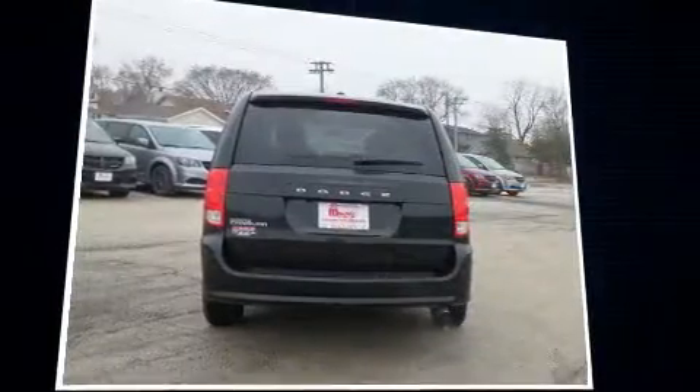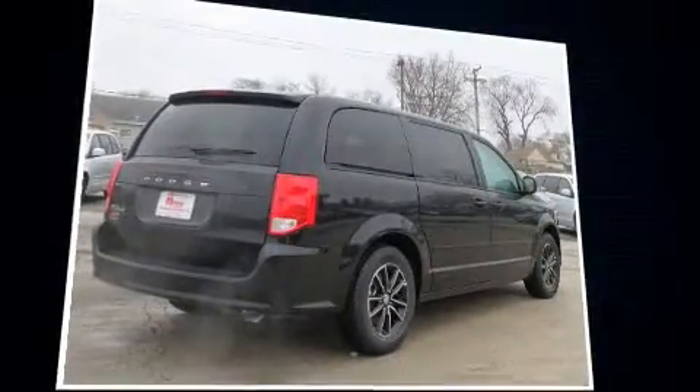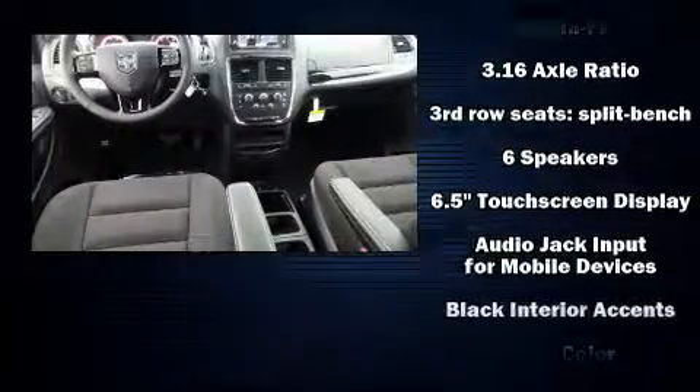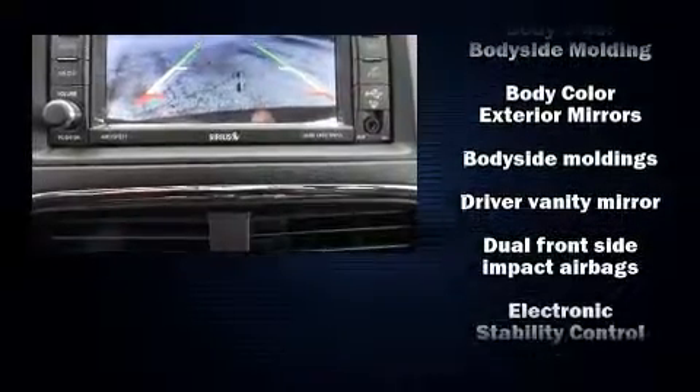Dodge prioritized fit and finish, as evidenced by delay-off headlights, a trip computer, front dual-zone air conditioning, and remote keyless entry. Storage solutions are integrated throughout the interior, demonstrating thoughtful attention to detail.